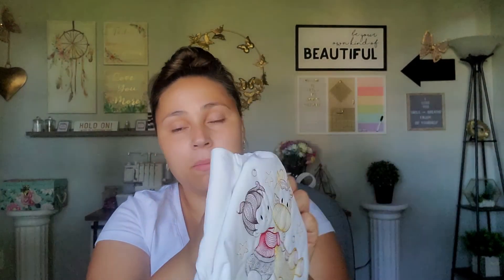I believe these pants are three months — they look a little big for newborn so I'm going to go with possibly three months. The next thing I'm going to be listing is this cloth diaper. It is a pocket with golden snaps. I thought I had this listed but apparently I never got around to listing it, so I'm going to go ahead and list this as well.